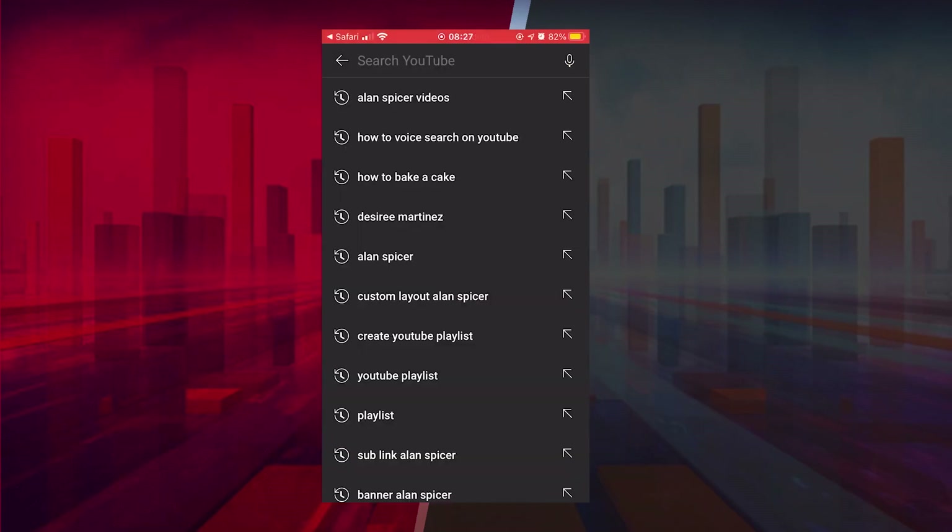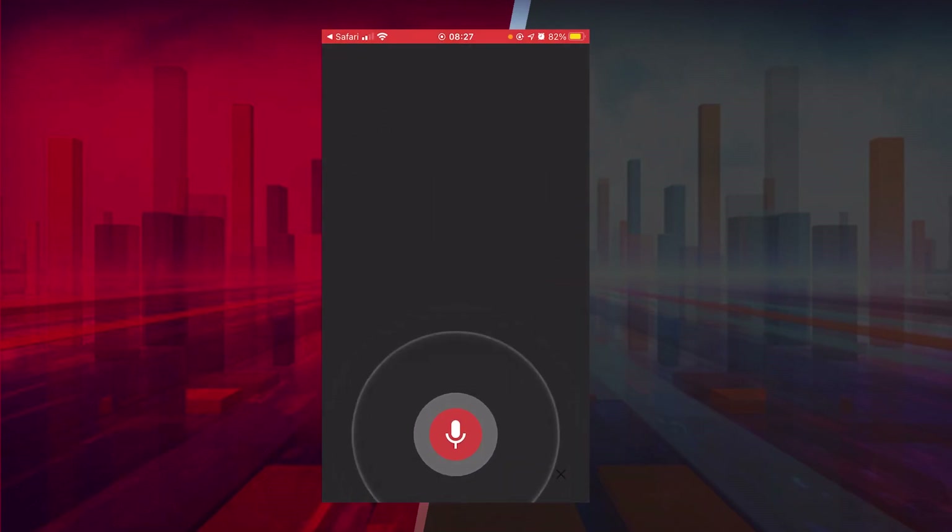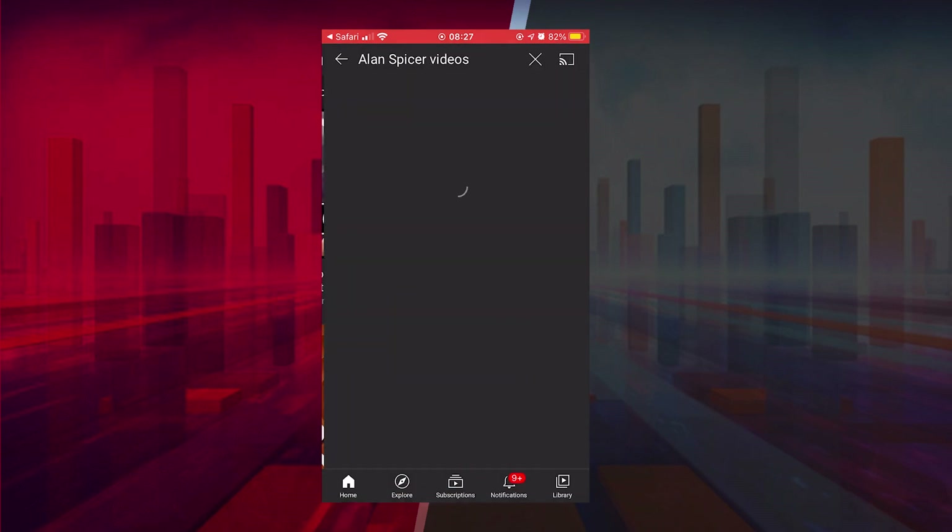Basically go to the mobile app, click on the search bar and you'll see the little microphone, and then it works the same. You get a Siri-esque looking box, you chat into it and it gives you results.